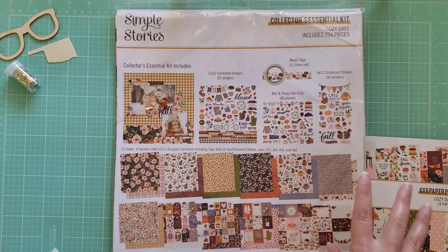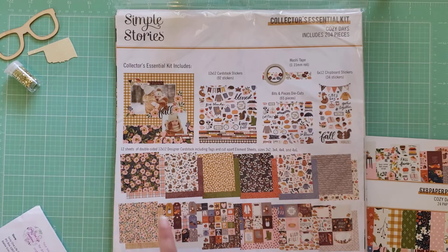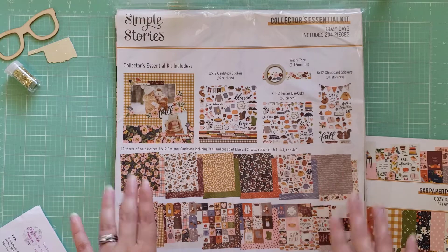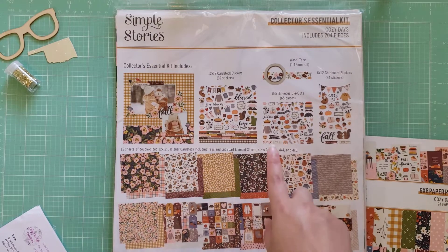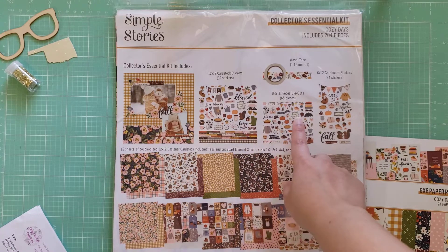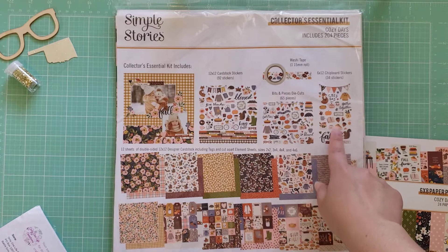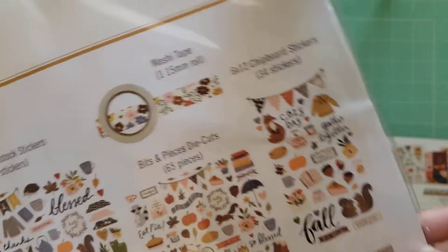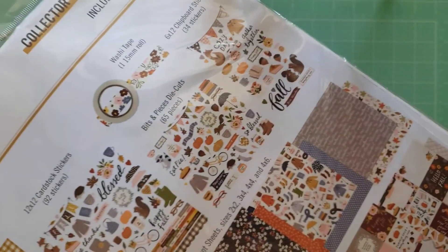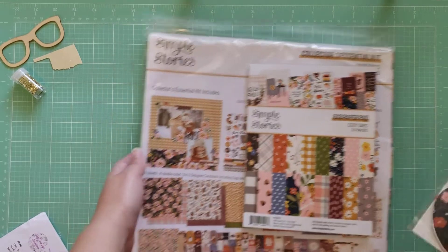This total order was about $38 including shipping. I got the collector's essential kit, so I get all the papers and the stickers, the bits and pieces, die cuts, the washi tape, and the chipboard stickers. So I definitely think I have enough to play with now with this collection. I was glad that I found that.